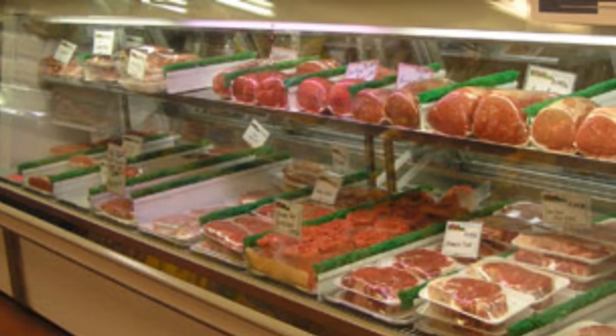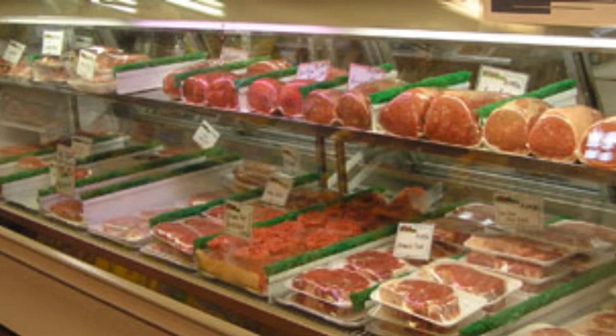Nonesuch Farm also raises beef, sheep, lambs, and a few more animals.